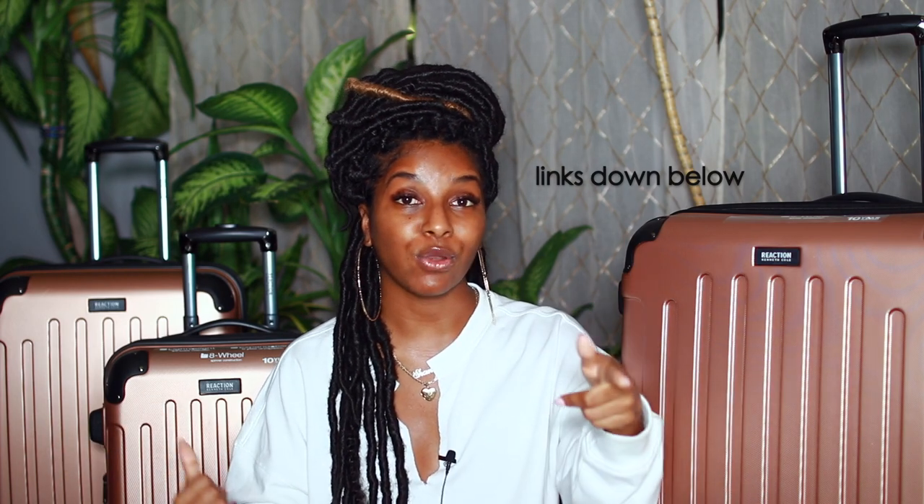The best thing about these suitcases is what's on the inside - there are so many compartments so you can stay organized, which is my favorite thing because I like to section my things off. If you're interested, they are super affordable. I got three here and another one for my mom, and it was all under $500, which I think is amazing for good quality suitcases.